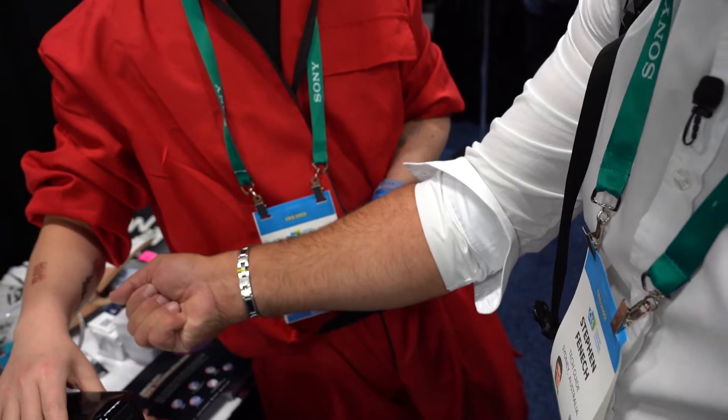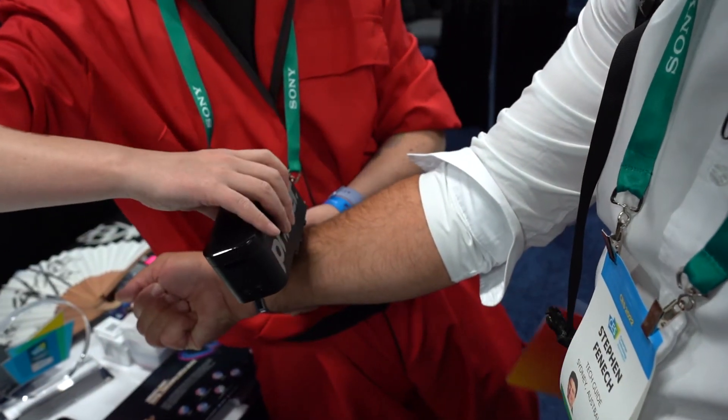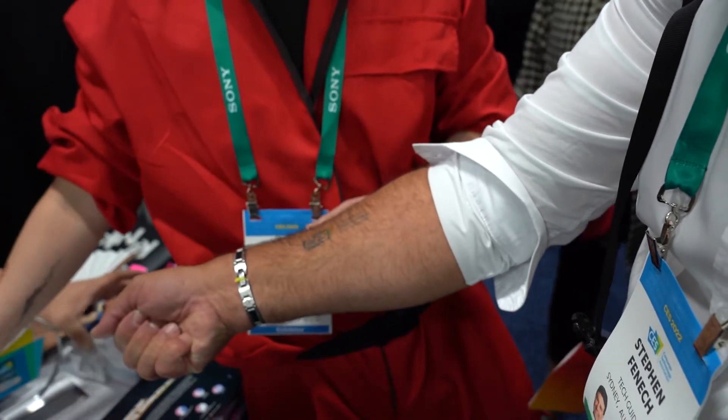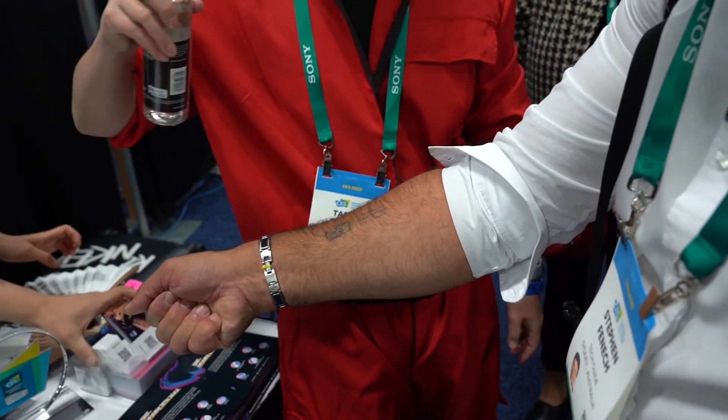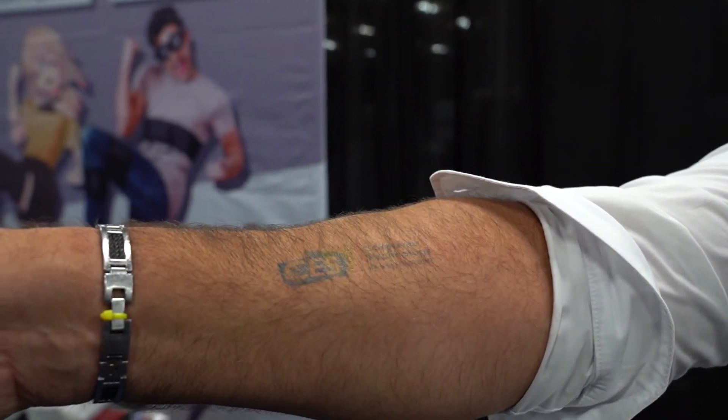If the thought of getting a tattoo ever discouraged you, there is a product here at CES called the Prinker. This is a device — like a little miniature printer — that allows you to load in any type of design that you want and apply it to your skin. Take a look at what I've got here; this was applied to me just a few minutes ago.